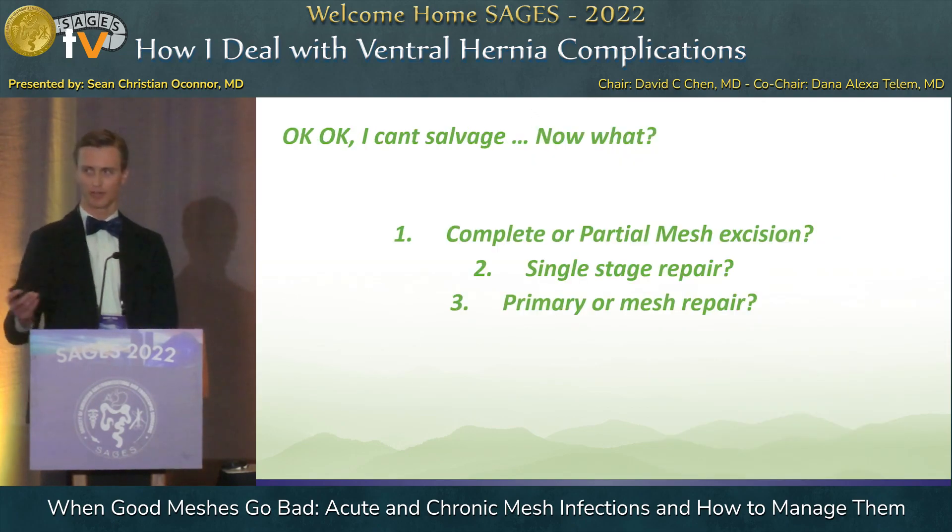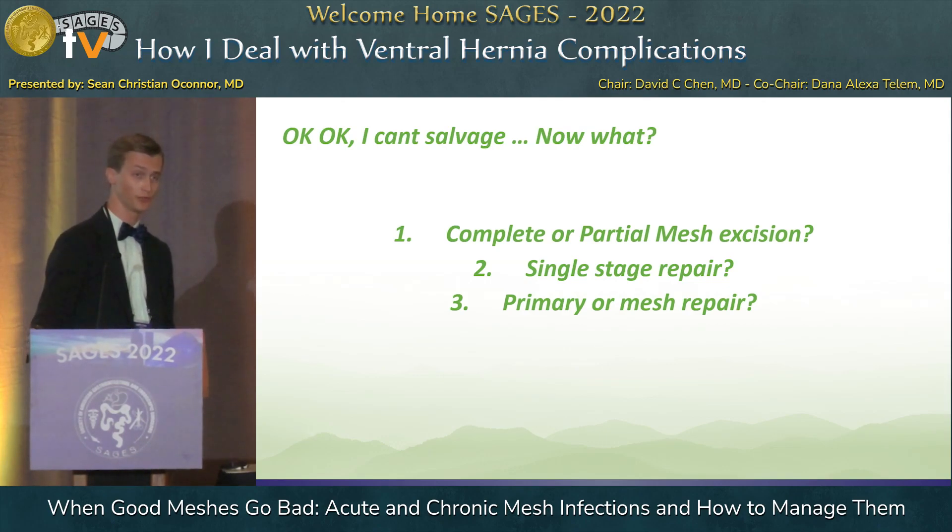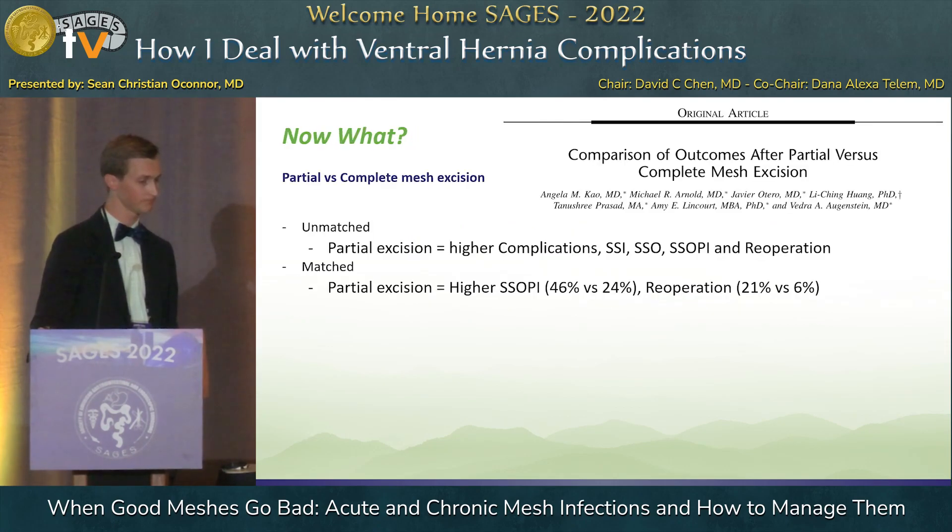So you do all that and you still can't salvage the mesh — now what? Are you going to do a complete mesh excision or just excise part of it? This is a paper by Vigra Augustine comparing outcomes of partial versus complete mesh excision, using a propensity-matched two-to-one analysis through the HSQC database. In their unmatched cohorts they found a higher risk of complications, SSOs, SSOPIs, and re-operation. When they matched those groups, there was still a higher rate of SSOPI and re-operation — significant differences with number needed to treat of 4.4 and 6.6.